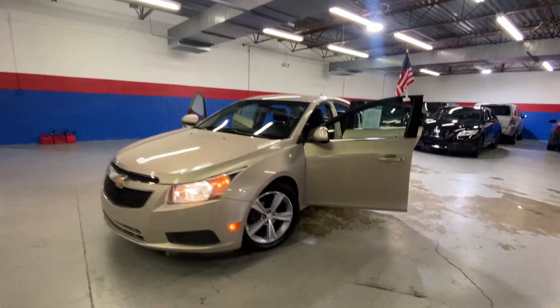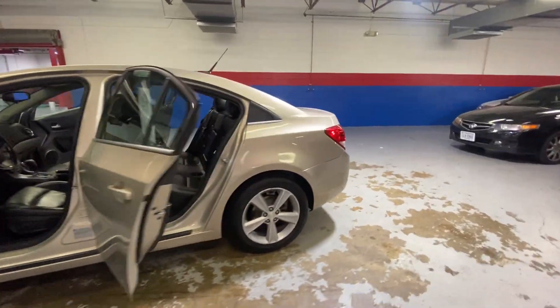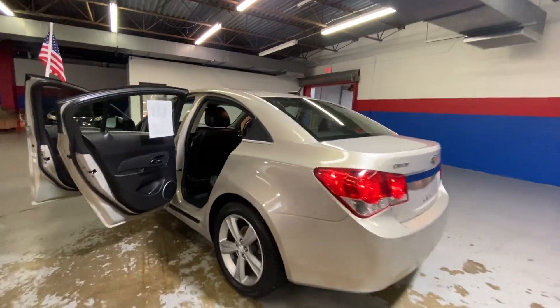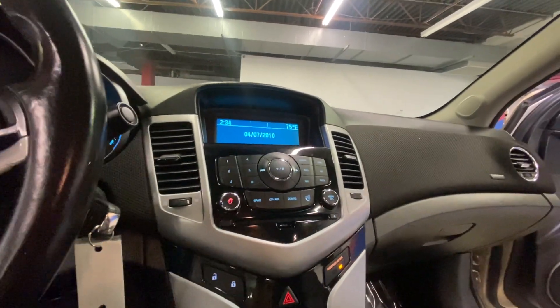Hey guys, coming to Airport Auto Sales today to check out our 2012 Chevrolet Cruze LT. It is a five-passenger sedan with a gold exterior, black leather interior, power locks and windows, power seat, AM FM radio, a CD player, and auxiliary.